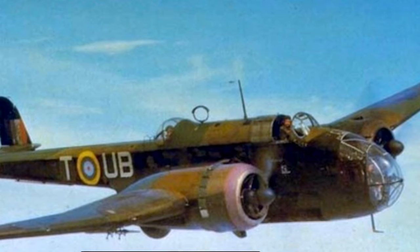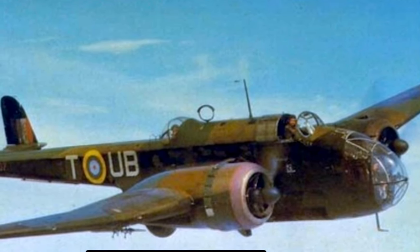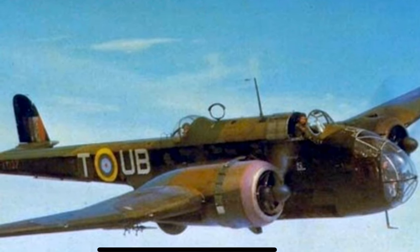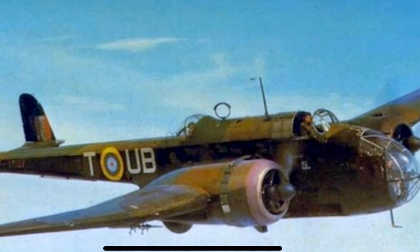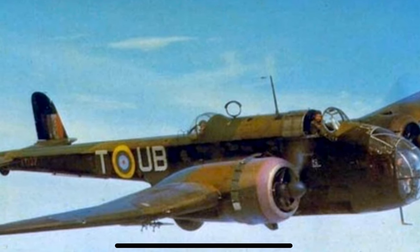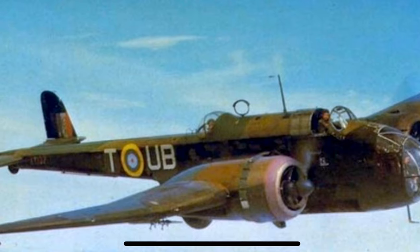I really think there's so much potential in the Hampden — it's a great looking aircraft, a bit of a mainstay of Bomber Command before the big boys turned up. There's so much potential with it, especially with Coastal Command schemes and Victoria Cross schemes. It's a really good opportunity to go after something a little bit different that hasn't really been seen on the market for a long while.